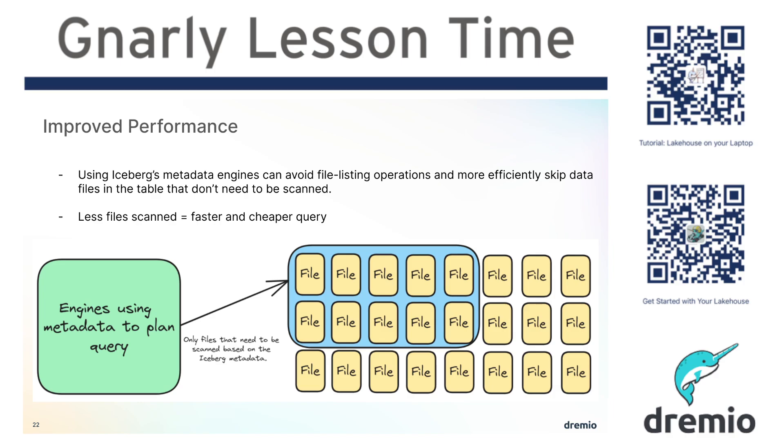The idea is that your table is made up of lots and lots of files. Oftentimes before table formats, if I want to scan like a thousand parquet files or a table on my data lake, what it would have to do is scan the data in those thousand parquet files and then run the filters from there.